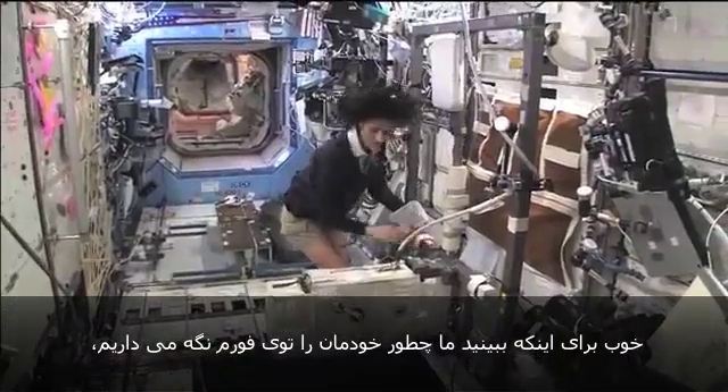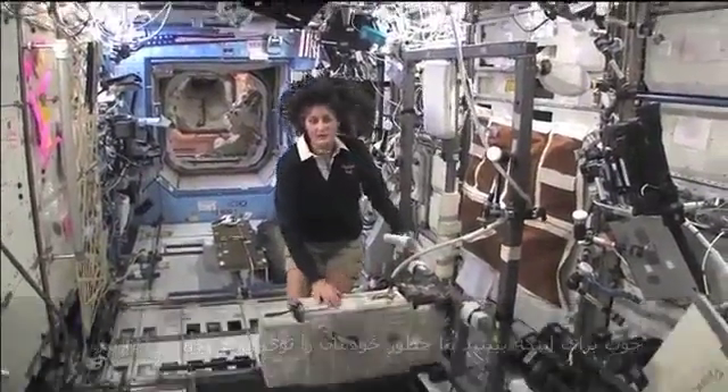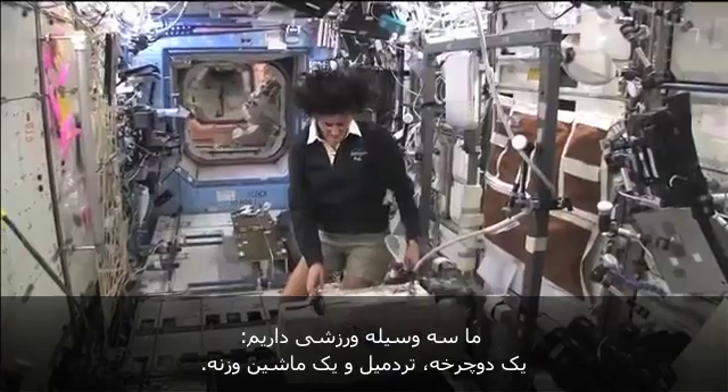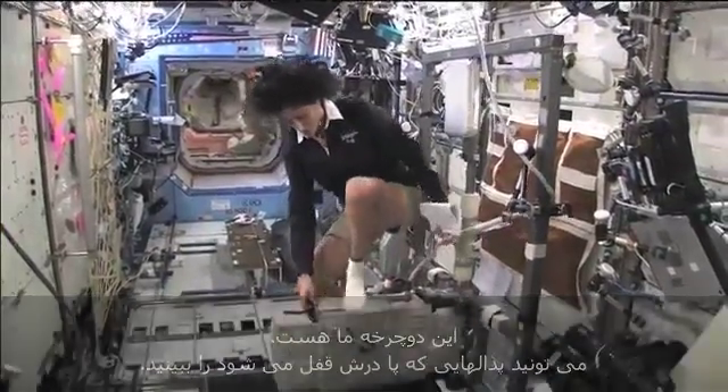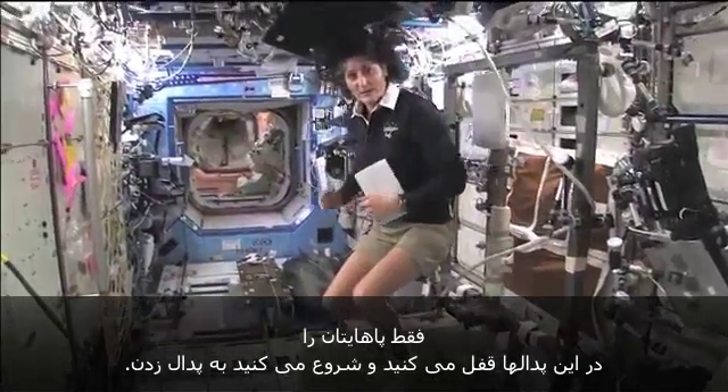So how we keep ourselves in shape is with a bike, a treadmill, and a weightlifting machine. This is the bike. You notice the clip pedals — all you need to do is clip your feet in and then you can start pedaling.